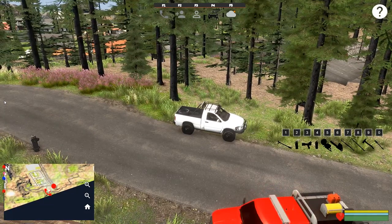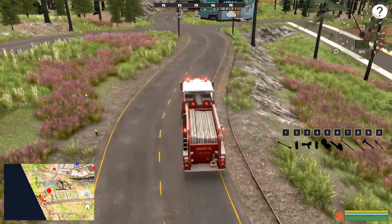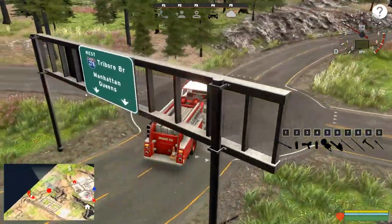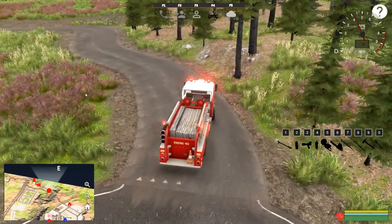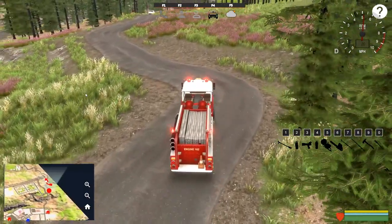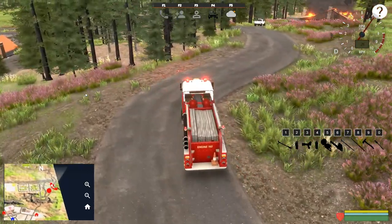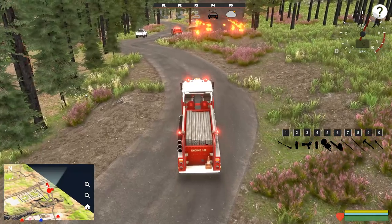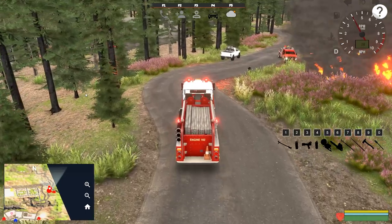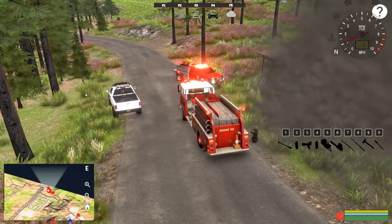Let's get one more engine and we should be good to start. We're in the old-school Stillwater Engine 102. I know the difference — a truck is a ladder, and an engine is an engine — but I consider them all trucks. I've been around one like this when I was a kid. A friend's dad was a volunteer firefighter and they had one exactly like this, except it was lime green.